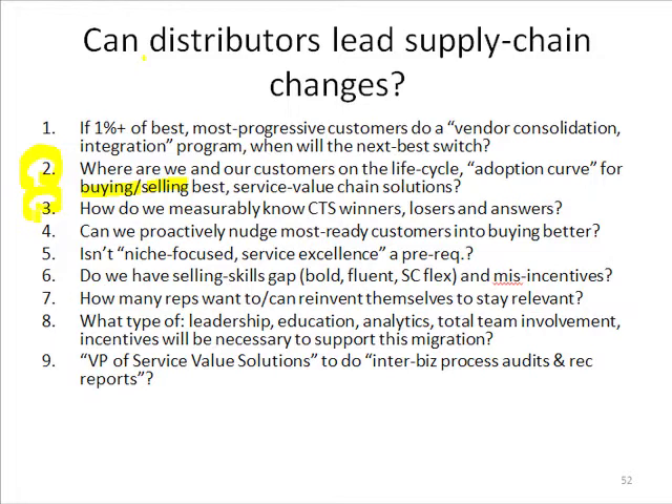The third question is: how do we measurably know the cost-to-serve of our best customers and our worst customers — why the most profitable customers have such low cost-to-serve as a percent of sales, and why the biggest losing customers have such a high cost-to-serve? We have to get better at that, and the whole next section is going to address that particular question.